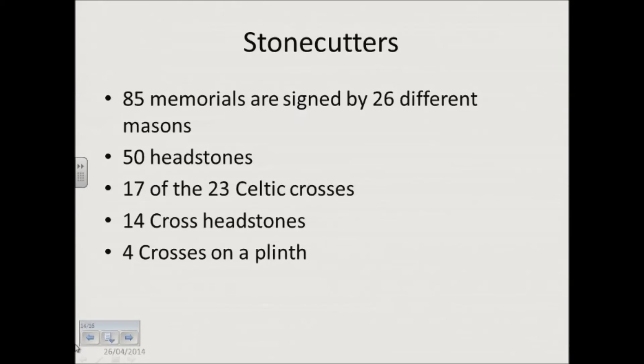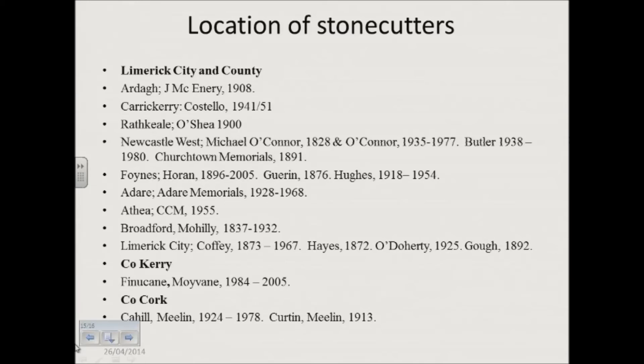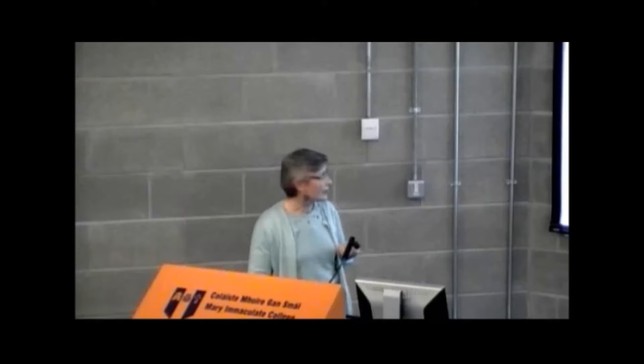Stone cutters — I won't read all of this. Basically there are 26 different ones over all the stones we looked at, and only 85 are signed. 17 of the 23 Celtic crosses are signed, and those also have headstones with stone cutters' names on them. You can see the majority are from County Limerick — the two major areas are Newcastle West and Fines, with Coffey and Horan being the two major names. One from Kerry — Finucane. Two from North Cork. The village of Mealand was seemingly a great stone cutting area; if you read Stone Mad by Murphy, he gives over a whole chapter to it. But there was a final one from Kilkenny and Callan called O'Shea.